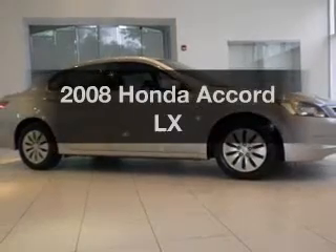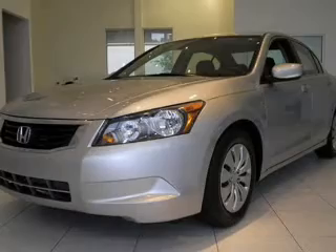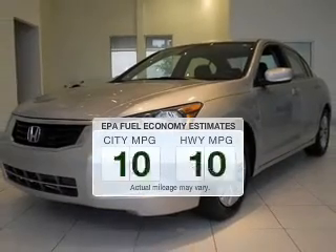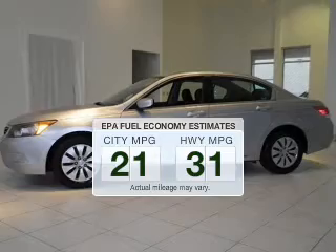Check out this 2008 Honda Accord. Travel the roads in style and comfort in this great vehicle. Better gas mileage means better long-term driving, and this ride delivers with a great low fuel consumption rate.